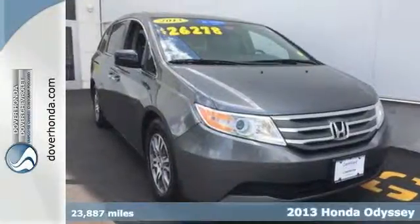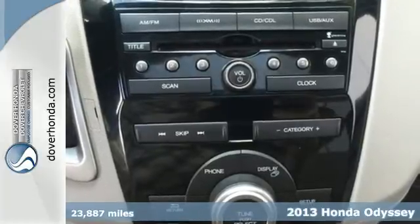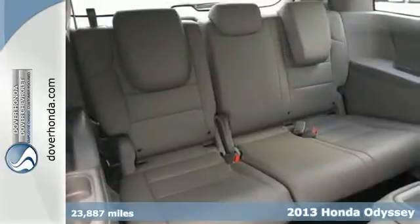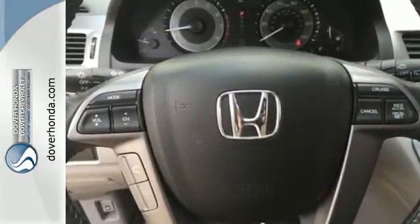Here's a 2013 Honda Odyssey. The Odyssey is here to make your life easier by giving you peace of mind with safety features like brake assist, multiple airbags, and stability and traction control.